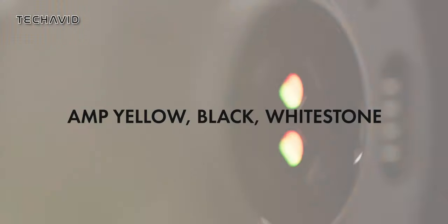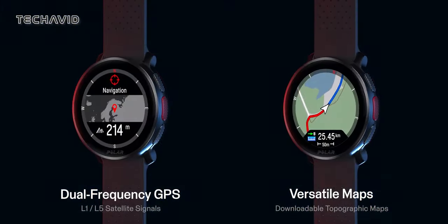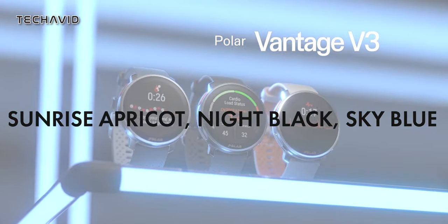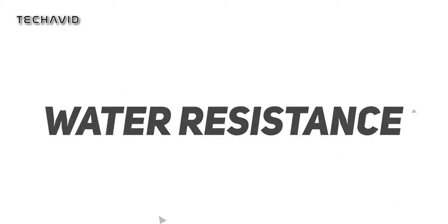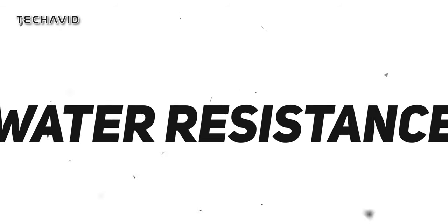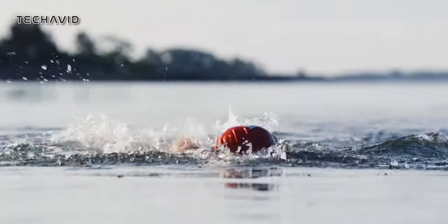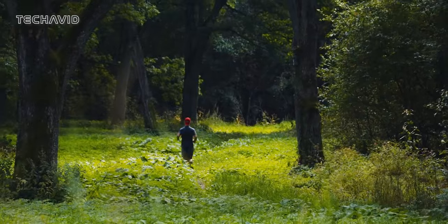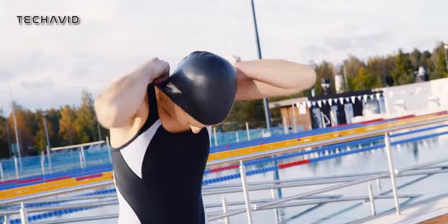The Forerunner 965 comes in classic black and a white stone powder-gray option, giving you that traditional look that seamlessly transitions from the track to the boardroom. The Vantage V3 spices things up with a vibrant palette, offering sunrise apricot, night black, and sky blue, catering to those who want a pop of color and a more expressive style. When it comes to water resistance, the Forerunner 965 is rated at 5 ATM, handling pressures equivalent to 50 meters depth, while the Vantage V3 is similarly rated at WR50 — both suitable for swimming but not recommended for high-impact water sports or diving.